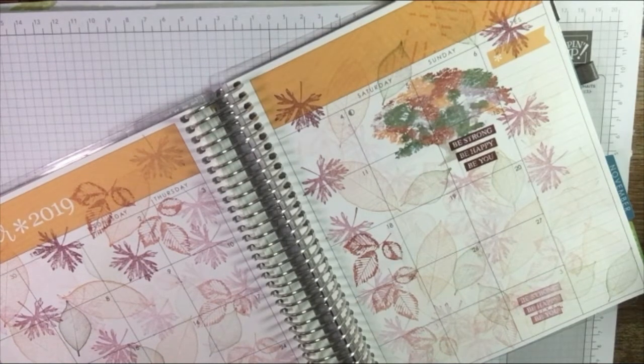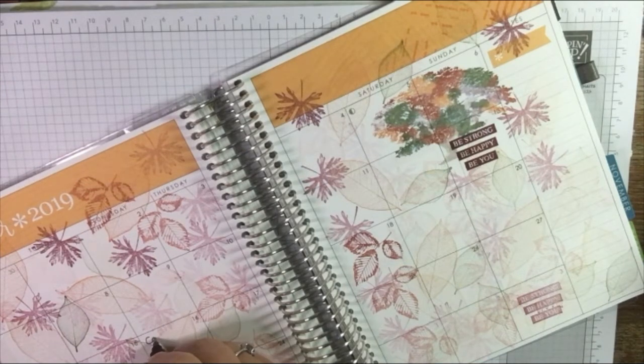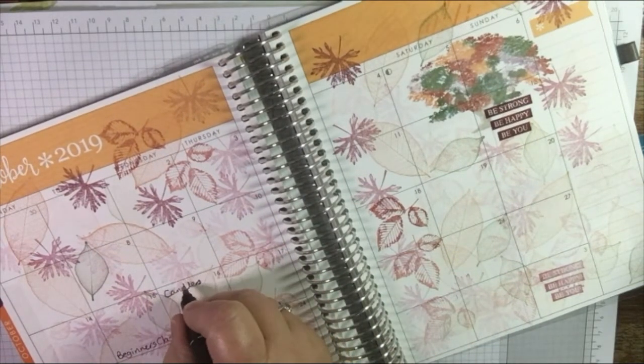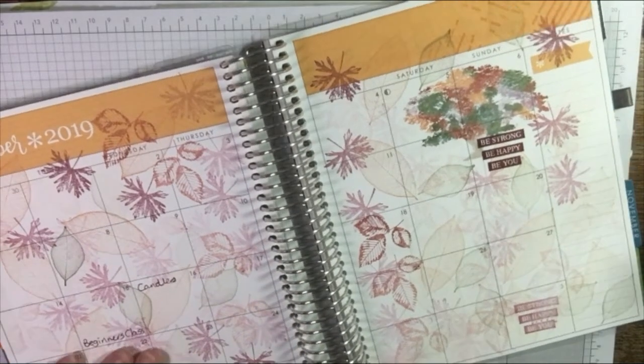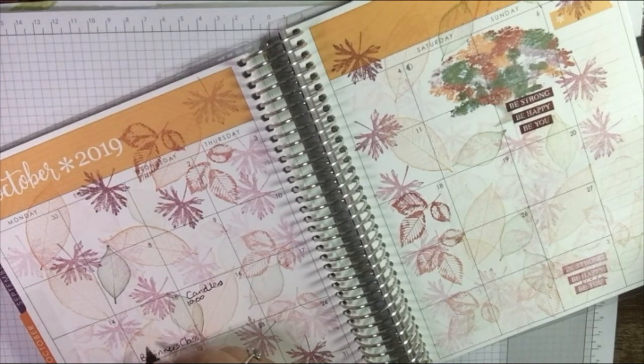I quite like to put something motivational in, and this sentiment from this stamp set is extremely motivational. Let's do it in a strong colour and pop it up here — Merry Merlot. 'Be strong, be happy, be you' — we'll put that in here as well. So we've got 31 days in October, today's the 13th, and we've still got a few days left. On Tuesday evening I have a beginners class, and then on Wednesday morning I'm doing a class on candles — decorating candles with stamping for craft fairs.